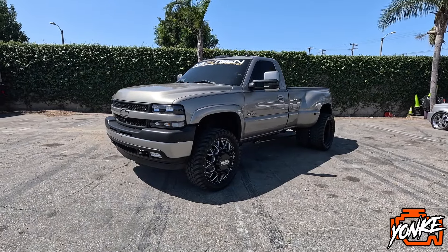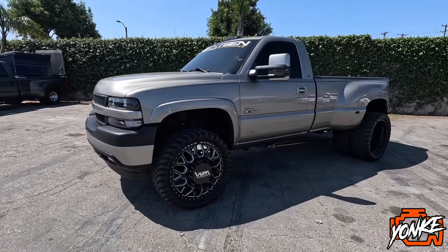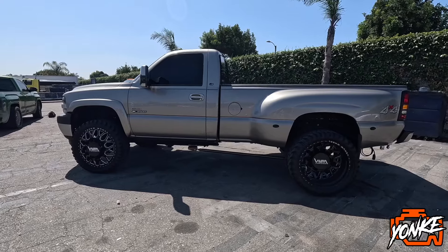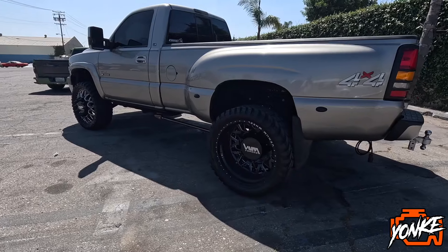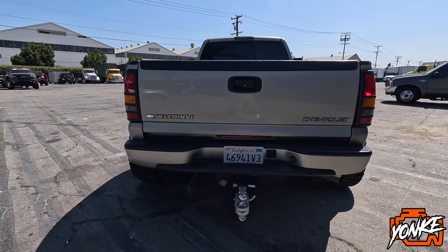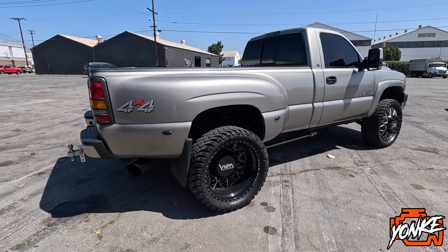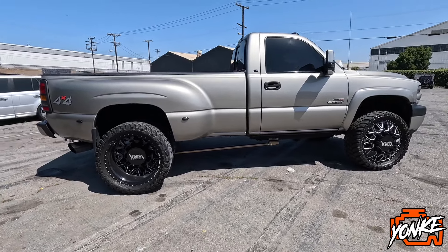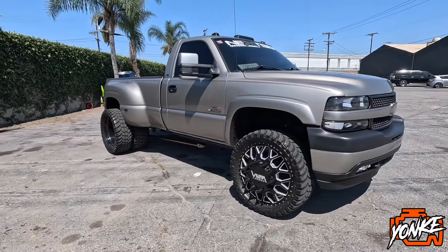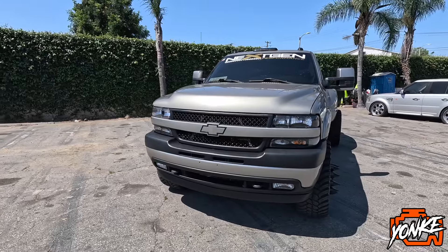What's up YouTube, we're back again with another Yonkers episode. Today we have this 2002 Chevy Silverado 3500 Dually. I'll show you guys the exterior real quick like always. You can already see the big decal — it's a 4x4 truck. We're gonna start up here in the front.